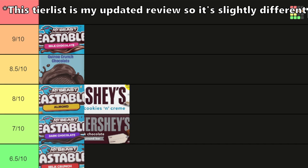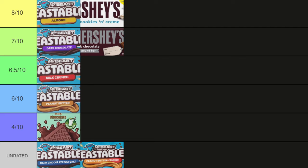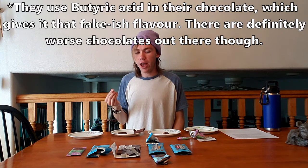Final tier list: milk chocolate Feastables at the top, then almond Feastables along with the quinoa crunch — I really wish they'd kept that one — and white chocolate tied in there too. Beneath that is Hershey's, then the peanut butter bar and the old milk chocolate recipe. Overall, just over half of the Feastables were better than or equal to Hershey's, which is decent. Hershey's does have a bit of a fake flavor, and if you're not into that, Feastables will be a lot better.